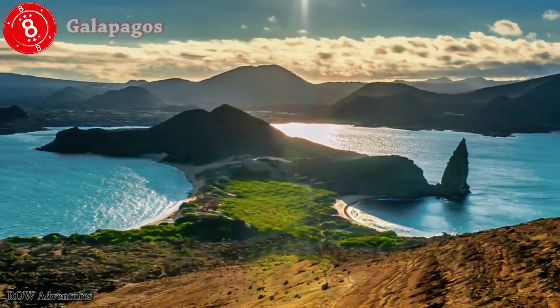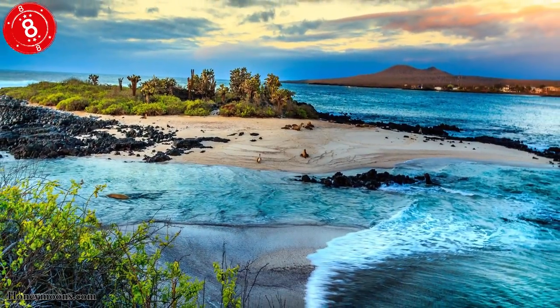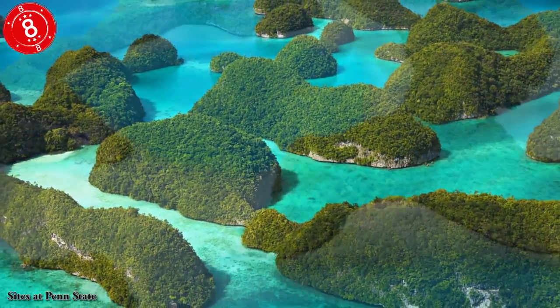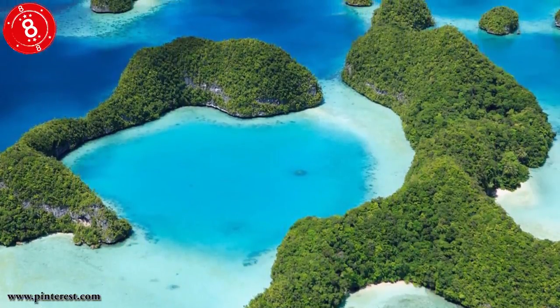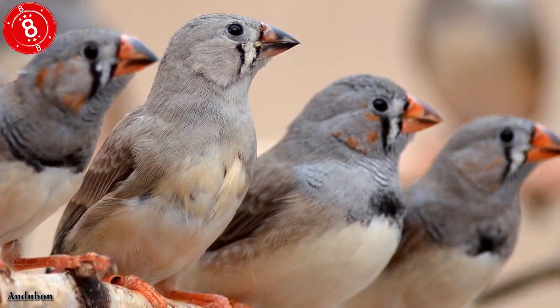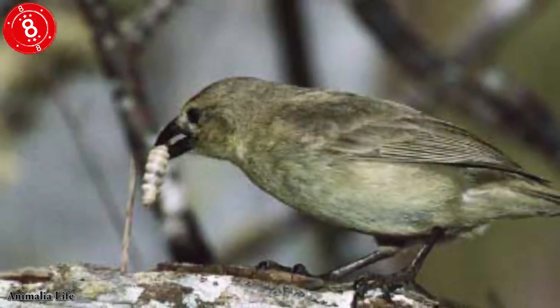Number 8: Galapagos. Charles Darwin got the spark of his idea when he sailed with the HMS Beagle and stopped at the Galapagos Islands. What's so unique about them is that each island has many similar species, but each island has its own unique version of that species, which is perfectly adapted to their unique environment. He noticed this especially in the beaks of the many finches, seeing how the shapes of their beaks help them to feed on different food sources.